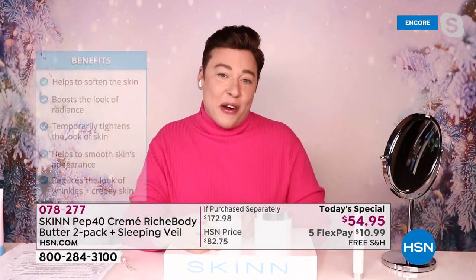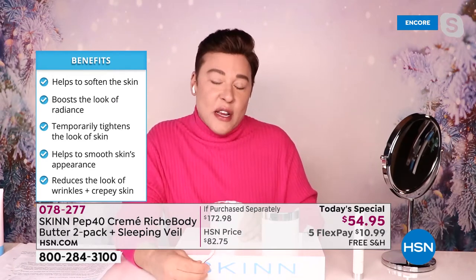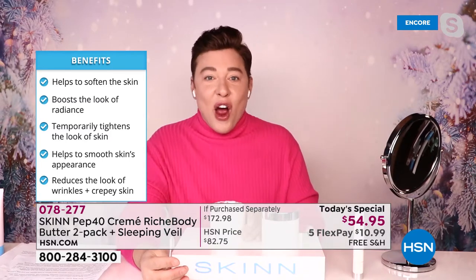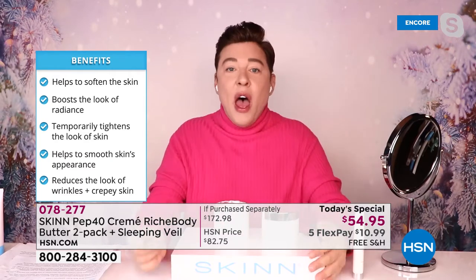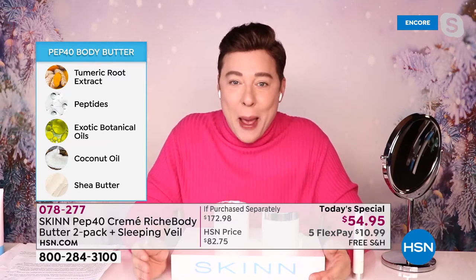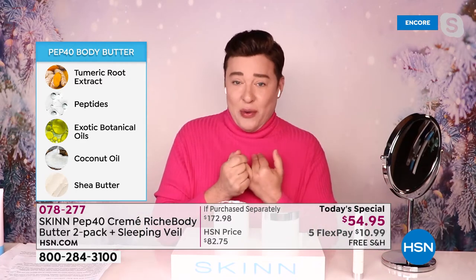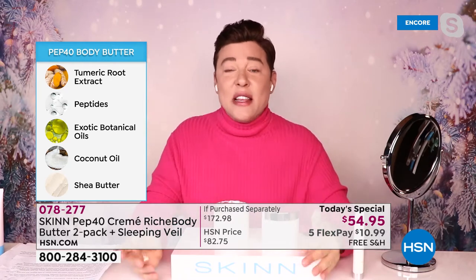We got you covered. This is the Pep40 Body Butter. One of the things that makes Skin Cosmetics so different is we are a research and development laboratory in Los Angeles for advances in skincare science. We actually do our own research and development and make products for many other brands. Our organic chemists created a beautiful complex of six peptides in a 40% matrix. These six peptides go to work — they tell your skin to look less rough, hold more moisture, be hydrated, look smoother, less wrinkled.